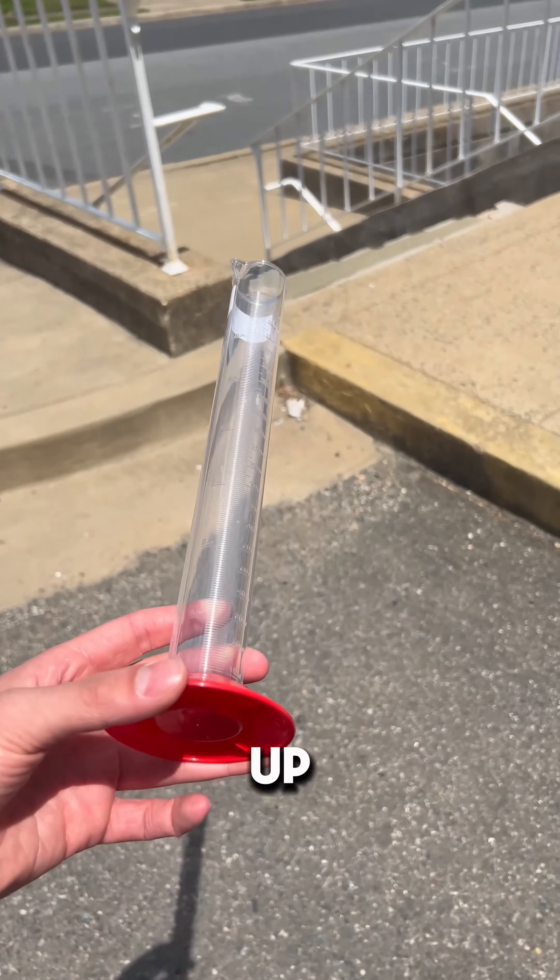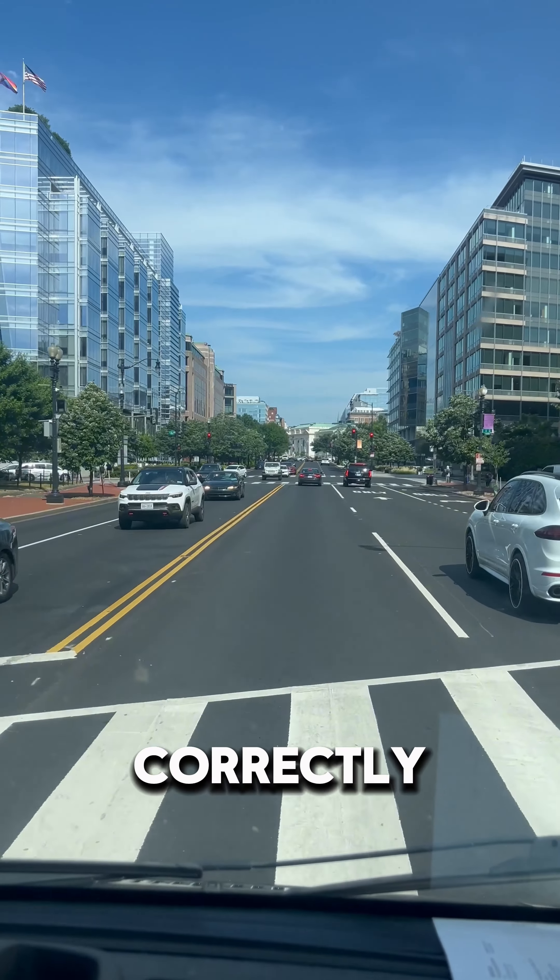I did get to learn how to change a solenoid for the machine, and on the way back I also got to pick up a graduated cylinder so we can calibrate the machines correctly.